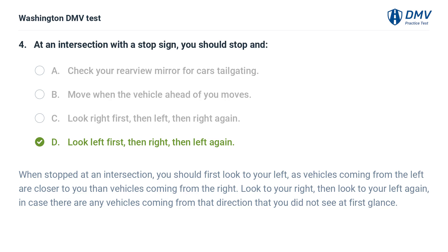The correct answer is D. When stopped at an intersection, you should first look to your left, as vehicles coming from the left are closer to you than vehicles coming from the right. Look to your right, then look to your left again, in case there are any vehicles coming from that direction that you did not see at first glance.